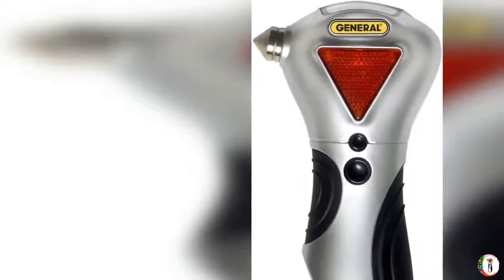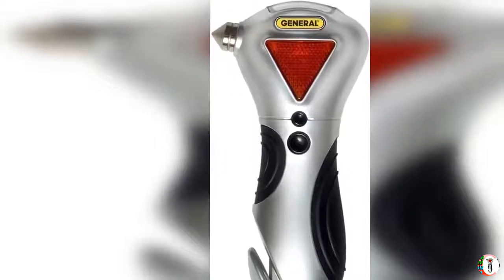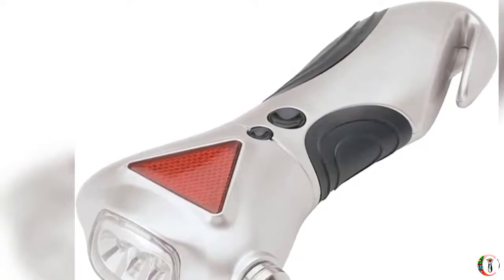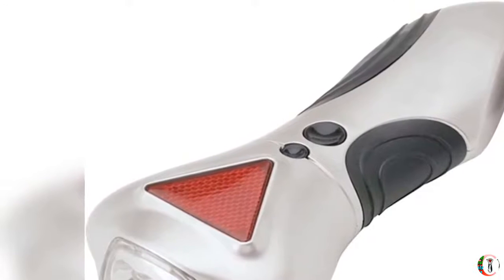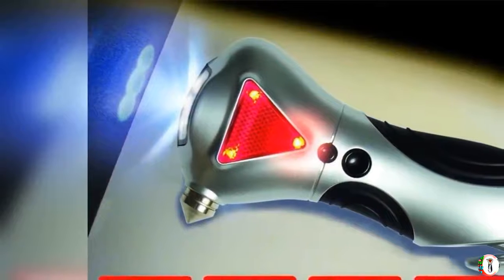Welcome to our channel Product Square Online. Product Details Name: General Tools 7902, 4-inch Minus 1 Car Escape Tool — Window Breaker, Seat Belt Cutter, Flashing Hazard Light, LED Flashlight.